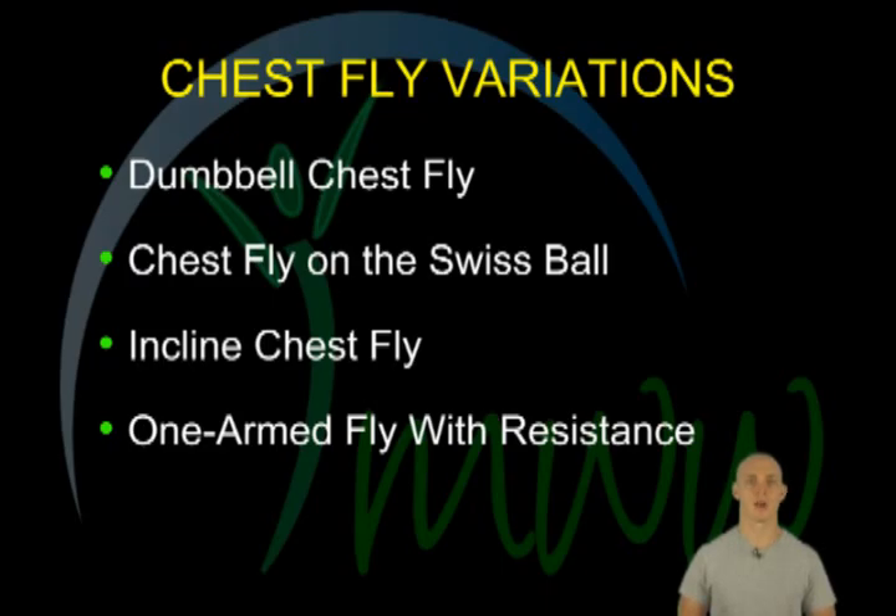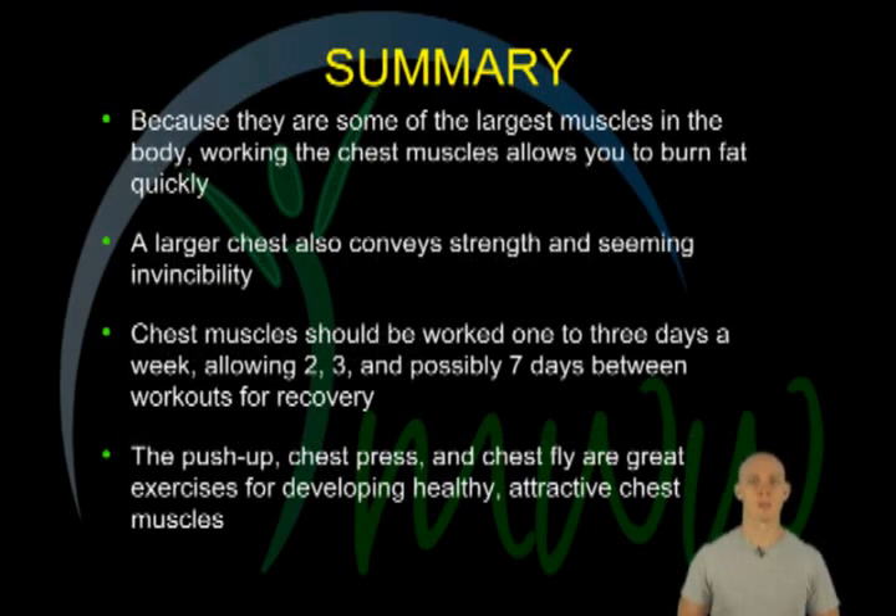There are several variations on the basic push-up. Some include push-ups on the knees, push-ups on the toes, push-ups on a Swiss ball, push-ups with resistance, one-arm push-ups, and push-ups with a medicine ball.